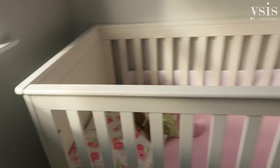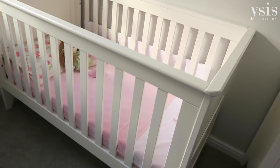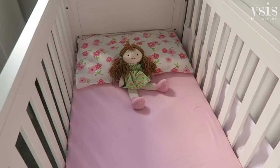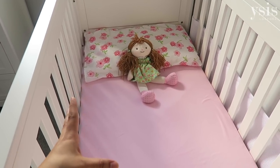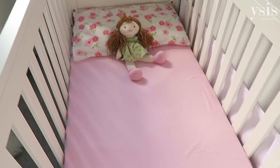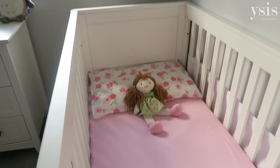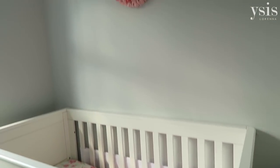Moving on, this is her cot and it's a pretty big cot — compared to her previous cot, this is enormous. It's really wide; as you can see this is a full size adult pillow and it fits a full size pillow. It's really long as well, which I think will be good because this converts into a toddler bed, so when she's old enough she can go into a toddler bed. And above the cot we have this little wreath.